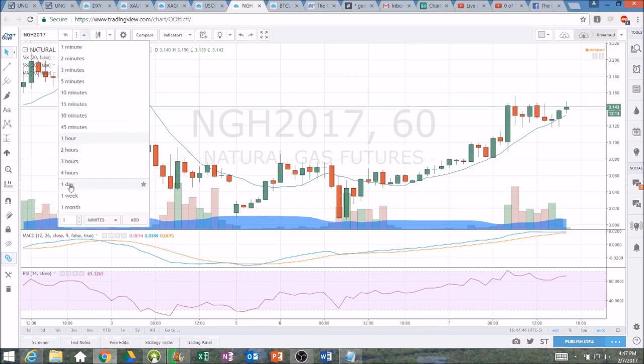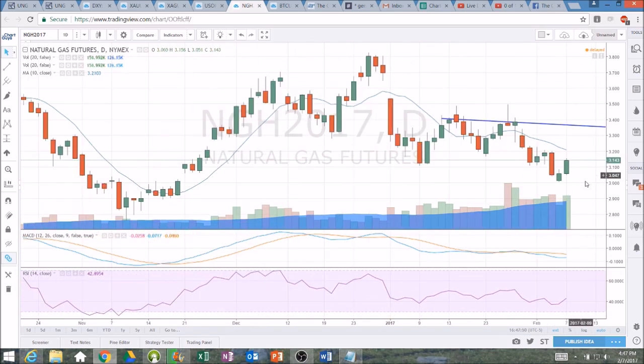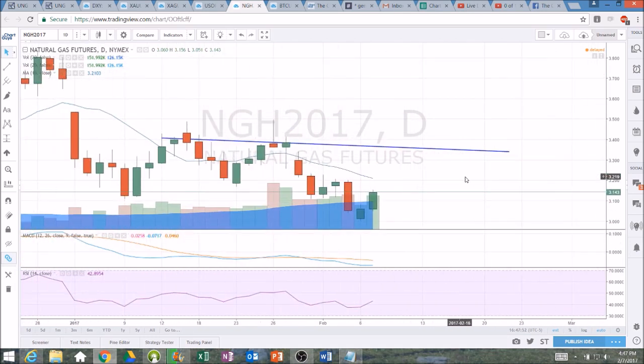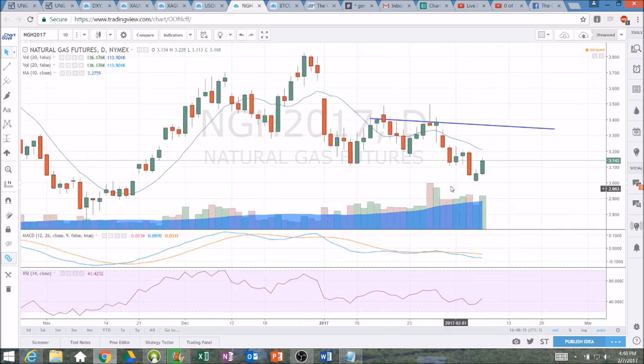The key resistance level to be watching is on the daily — it's the high of that last bounce attempt. Let's compare the two bounce attempts on the way down. We couldn't even break the high of the first day of the bounce; it was a higher low and a lower high before continuation to the downside. But a very clear, much stronger candlestick the second day here, confirming the bullish reversal candlestick. In order to break this lower high pattern, we have to break 3228. That is very key resistance on the daily timeframe for natural gas.